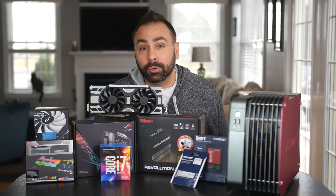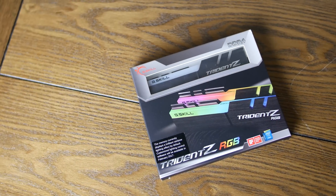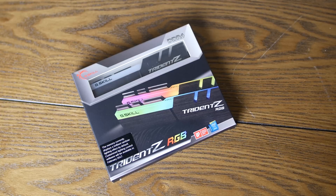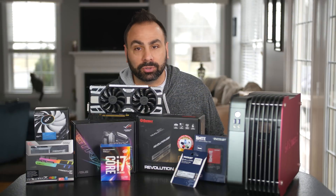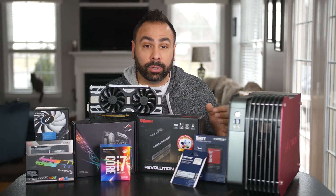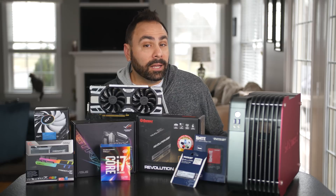G.Skill's RGB Trident Z memory at 3000 megahertz will slot right into the two DIMM slots of the Strix motherboard. This is some of the most overclockable memory I've tested so far, and even though G.Skill has unfortunately delayed their RGB control software, we should actually be able to use the ASUS Aura Sync software to control the five LED zones on the top of the DIMMs.